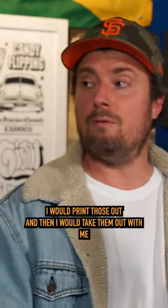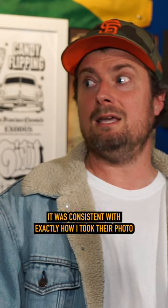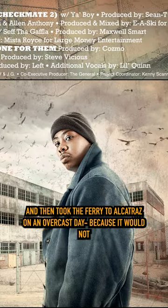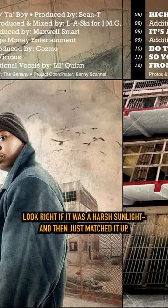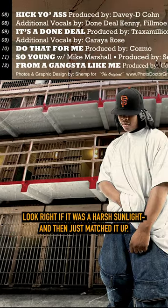I would take them out with me with my camera and made sure whenever I took the background, it was consistent with exactly how I took their photos. Then I took the ferry to Alcatraz on an overcast day, because it would not look right if it was harsh sunlight, and then just matched it up.